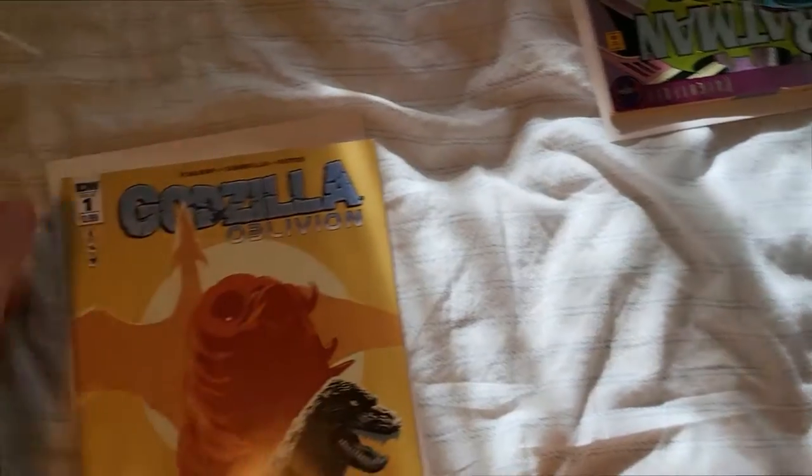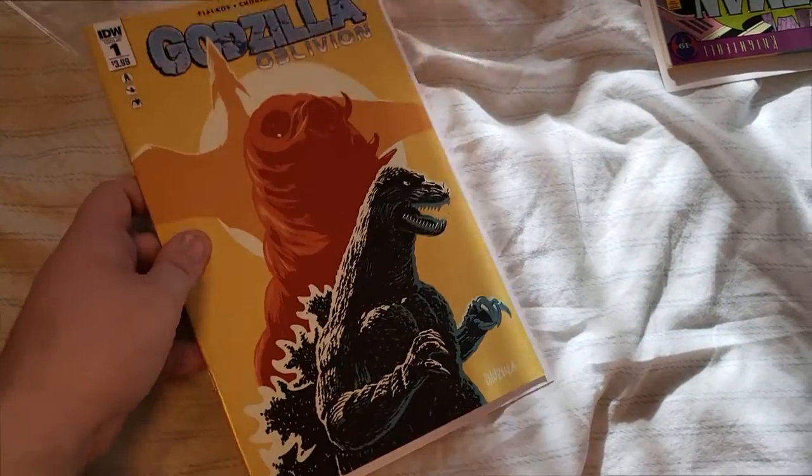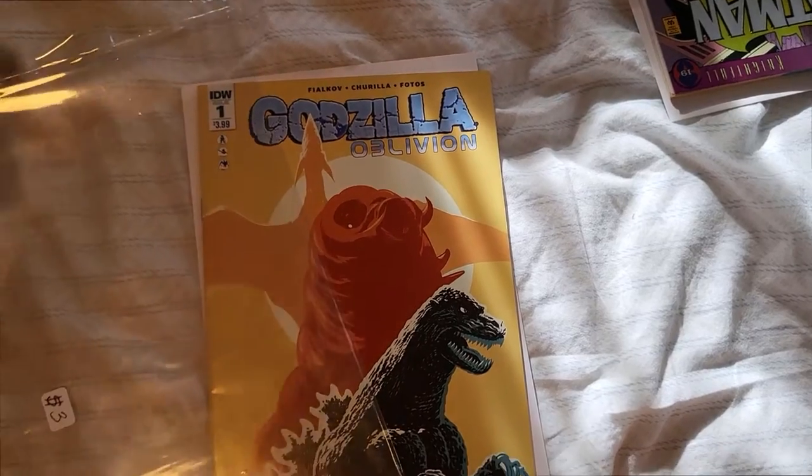Wynonna Earp — look at that. And yeah, that's going to be it for today's video. We really hope you enjoyed this. Please check out my other comic video down below. Thanks.